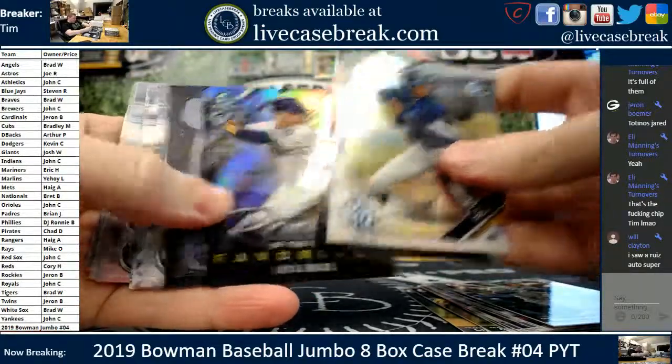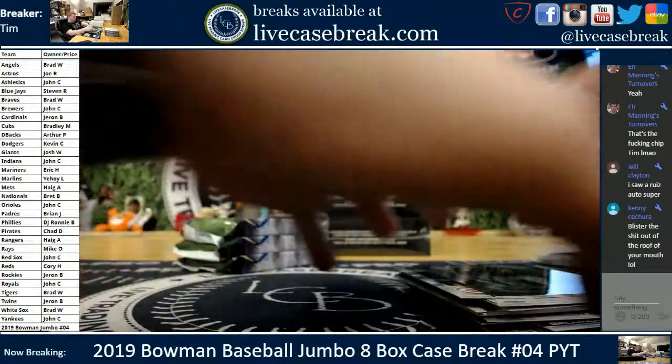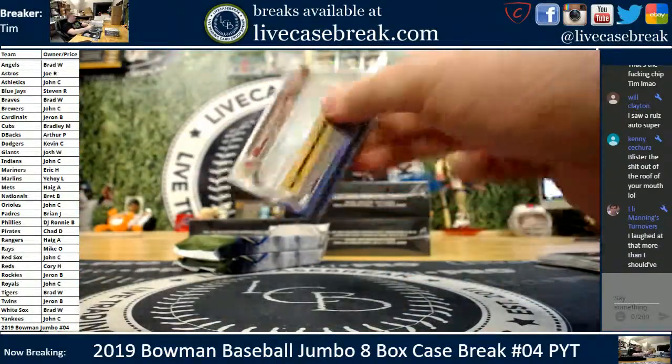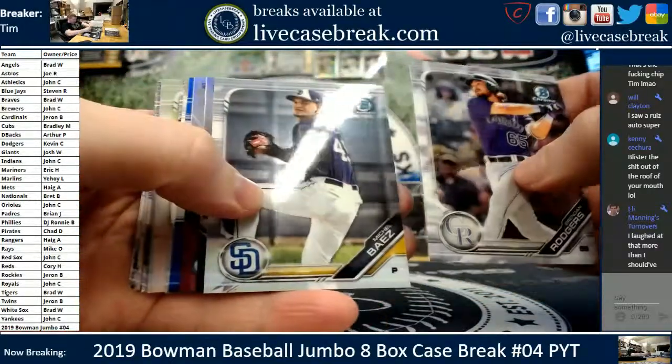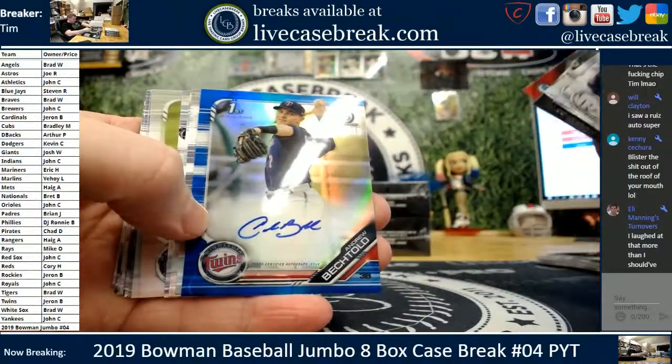Ruiz, Cameron, Urias, Bodegraderol. Well, nothing else. Three packs remain. Last time we had an auto hiding in the bottom. Looks like blue — definitely blue. And it's an auto.